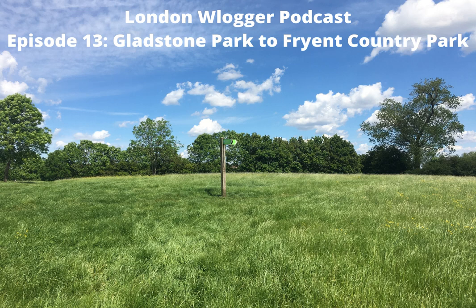A warm welcome to all the London lovers and walking enthusiasts out there to another journey on the London Blogger podcast with me, Stu, where I take you on some of London's most famous and lesser known walking routes to discover the capital's history and sights. If you'd like to read all my walks, they're available at www.londonblogger.com.